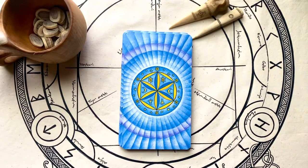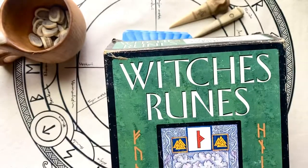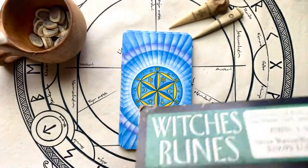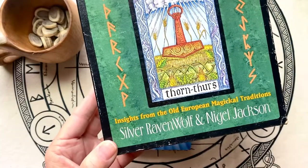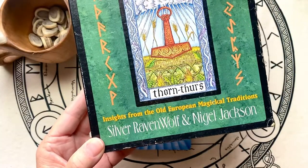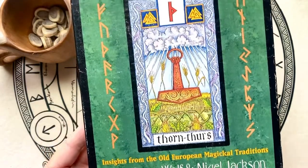Hello and welcome to Mists of Time Emporium. I'm Joanie and today we'll be looking at one of my vintage decks, The Witch's Runes, in this old tattered box because I love these cards. It's by Silver Ravenwolf and Nigel Jackson, and I absolutely love Nigel Jackson's work.